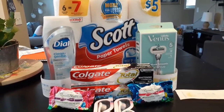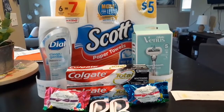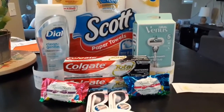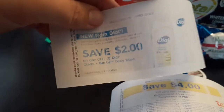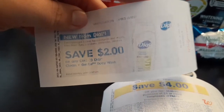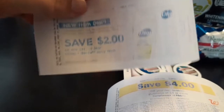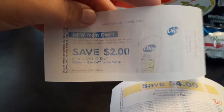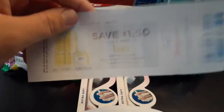Still not bad for $1.90 — especially considering that razor alone is $14.99. Had that $3 Crest digital come off, we'd be looking at a $1.10 money maker, so it will end up being a money maker after I contact customer service. I also got back a $2 off any Dial clean and gentle body wash — I'll probably go back, pay $1.49, get back $1.50 from Ibotta and make it absolutely free.